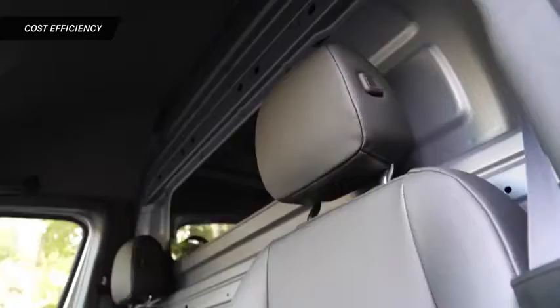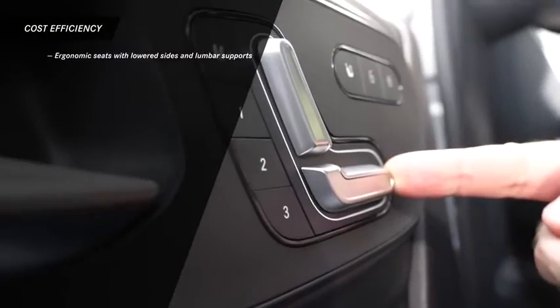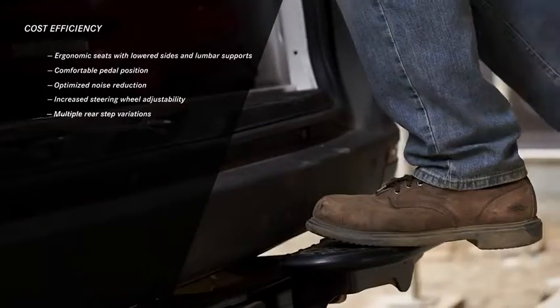The Sprinter helps keep drivers efficient and productive as well, with amenities such as ergonomic seats, comfortable pedal position, optimized noise reduction, increased steering wheel adjustments, and multiple rear step variations.